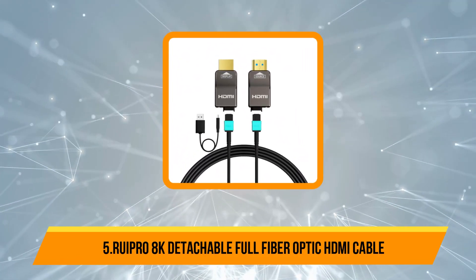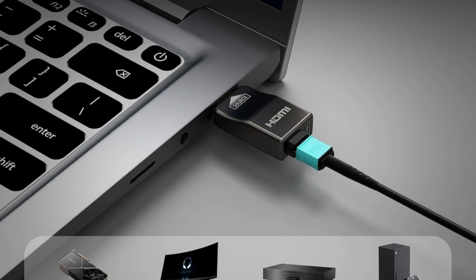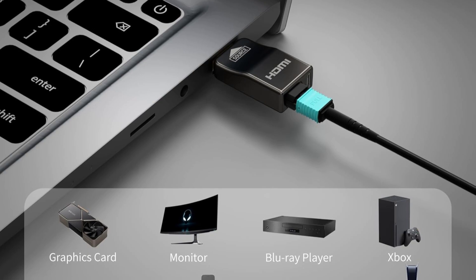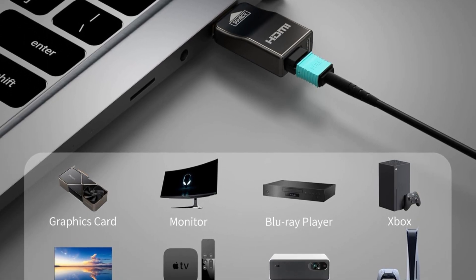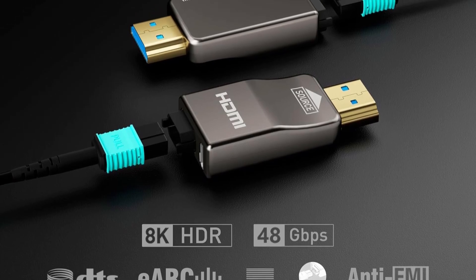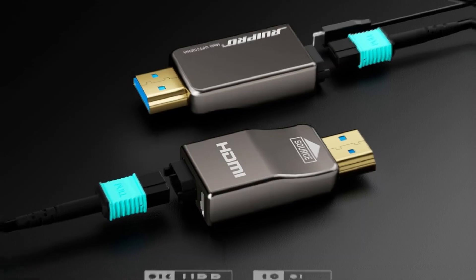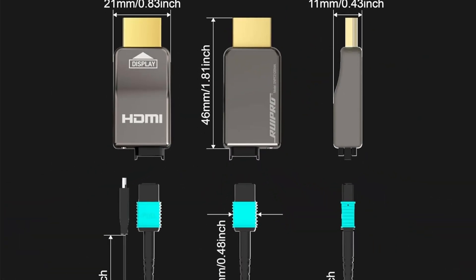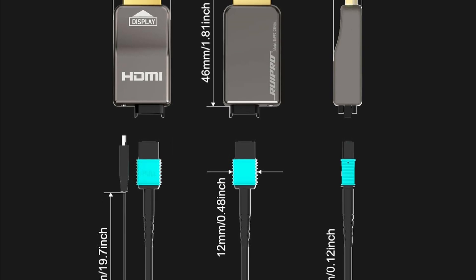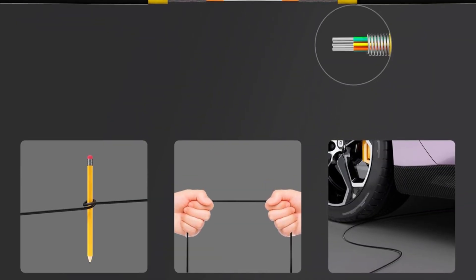Our last choice is the Rupro 8K Detachable Full-Fiber Optic HDMI Cable — a cutting-edge solution for high-performance video and audio transmission. Supporting HDMI 2.1 specs, it delivers 48Gbps bandwidth, dynamic HDR, eARC, and uncompressed 8K at 60Hz and 4K at 120Hz signals for a stunning viewing experience. Its detachable connectors make installation and future upgrades hassle-free, especially useful for in-wall setups.